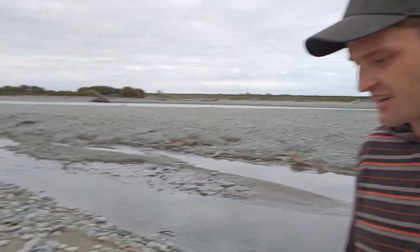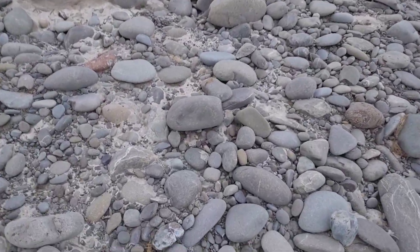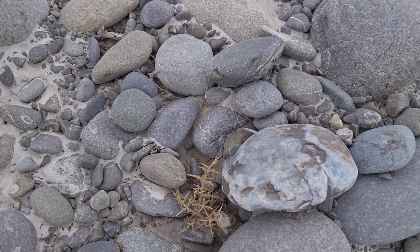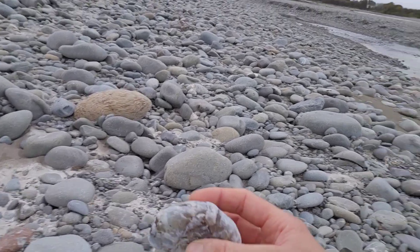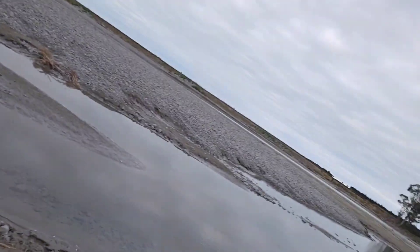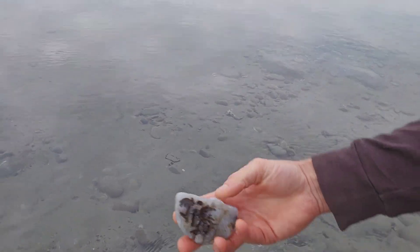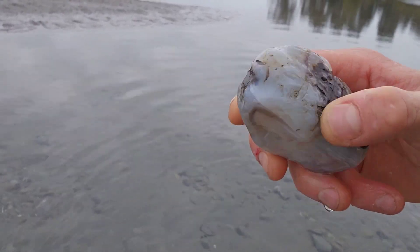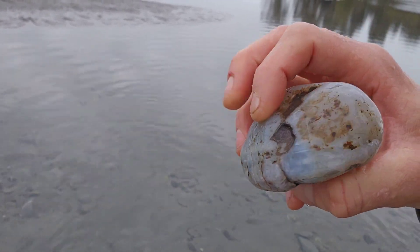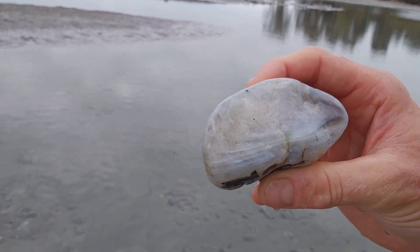Just found my first agate. It's quite hard to see one — almost sneaked on it though. Don't need to cut that one in half, it's already done. Just needs a bit of a polish. Awesome, go find some more.